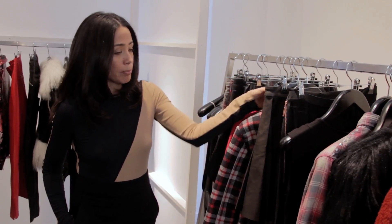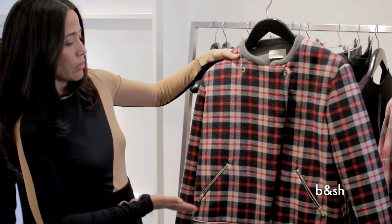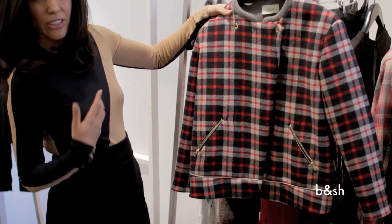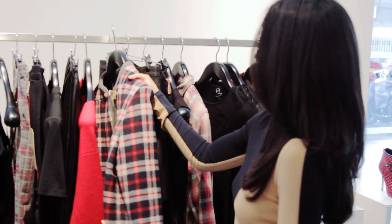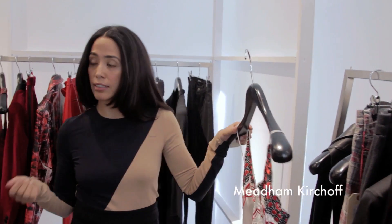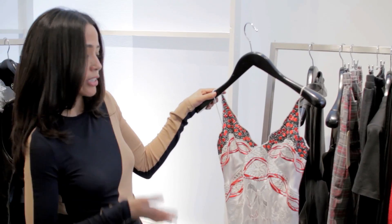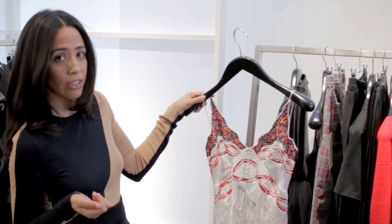So here we have a couple of great pieces. This is Bash. You would wear this with a leather trouser, a leather skirt, and then combat boots — and that's your grunge look. Here we have a slip from Miriam Kirchhoff, who is one of our London designers. During the grunge era, Courtney Love made the slip fashionable. You put a t-shirt underneath, a leather jacket and combat boots, and there you have your perfect grunge outfit.